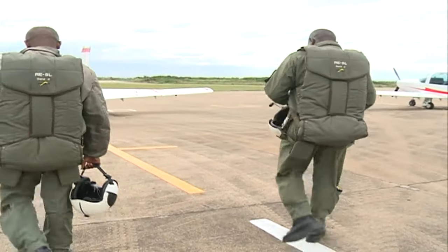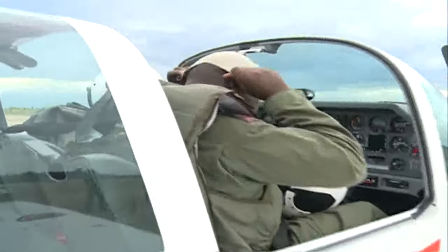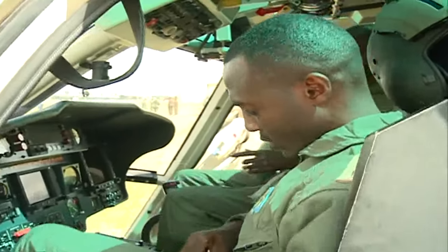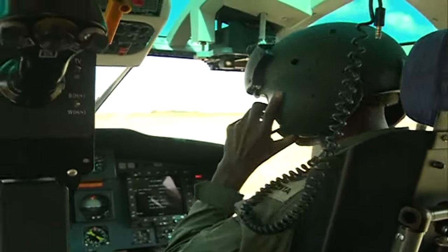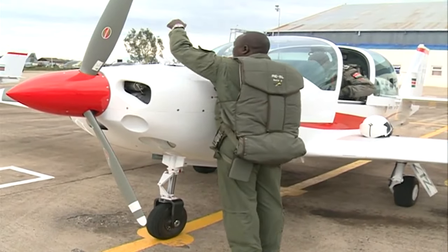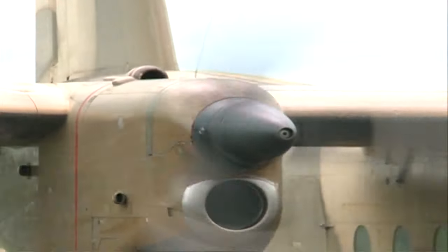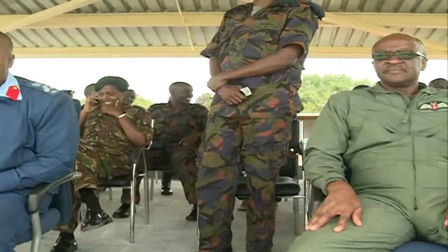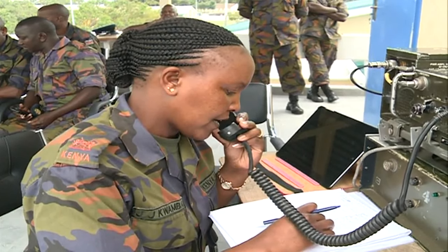Once this is done, it's out to the field and it's time to start up the engines and prepare for takeoff. Each pilot has to make sure that all is well and the planes are in tip-top condition. Meanwhile, back at the dais, the deputy commander of the air force as well as the base commander of the Laikipia airbase are on cue, together with the communications department.